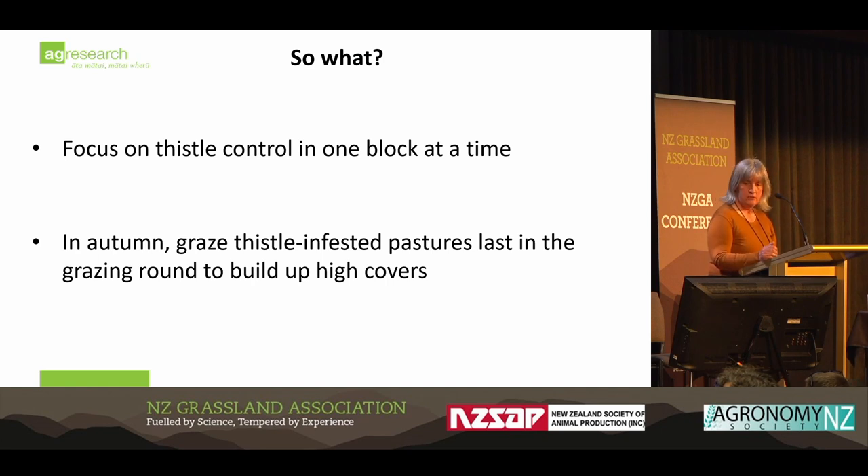From his point of view, it was a matter of focusing on one block at a time, but there's potential for pasture competition to actually suppress those thistles. And at the end of the day, it didn't really matter how much competition you had there — all you wanted to do was maximise it. His simple take-home message: just graze the thistle-infested pastures last in the grazing round to build up covers.